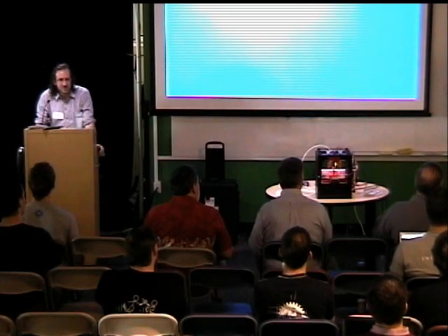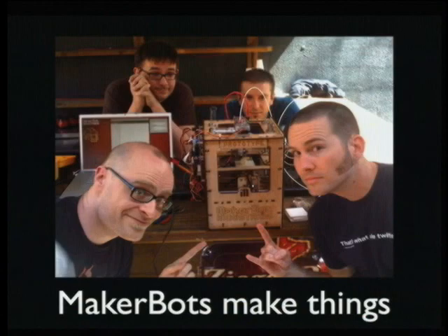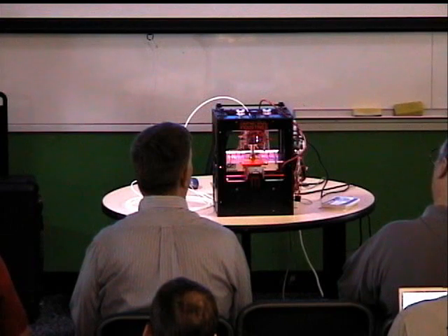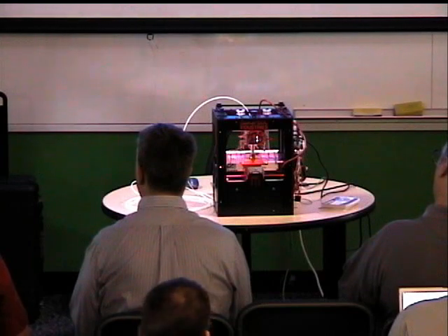MakerBots are machines for making things. Right now this one is equipped with what we call a plastruder — a small device for extruding various plastics: ABS, PLA, etc. Currently it's configured as a 3D printer, which is its primary use. But ideally, the Cupcake — which is what this particular model of MakerBot is called — can be used for any kind of 3D positioning tasks. Brie actually created a tool head that extrudes frosting so it can decorate cupcakes, which is how it got its name.